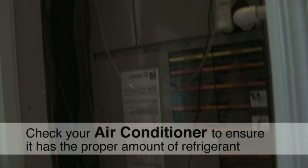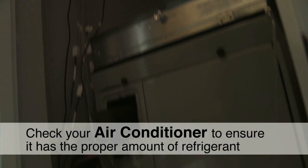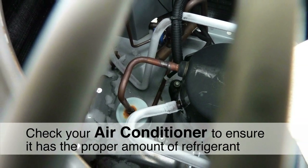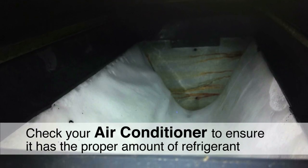This is the indoor portion of the air conditioner. Around half of homes either have too little or too much refrigerant in them. If your air conditioner doesn't have enough refrigerant, the evaporator coil, which is inside this box, will freeze up and turn into a solid ice cube.